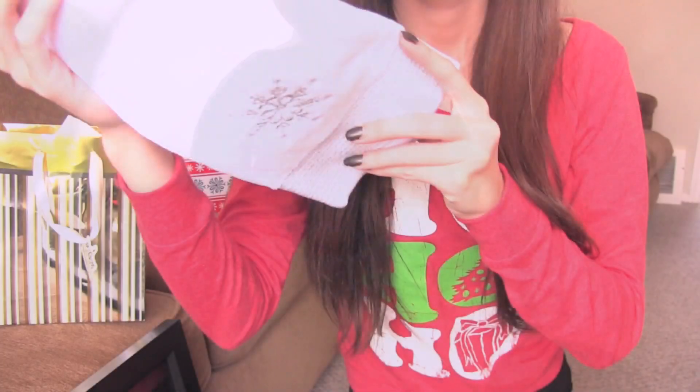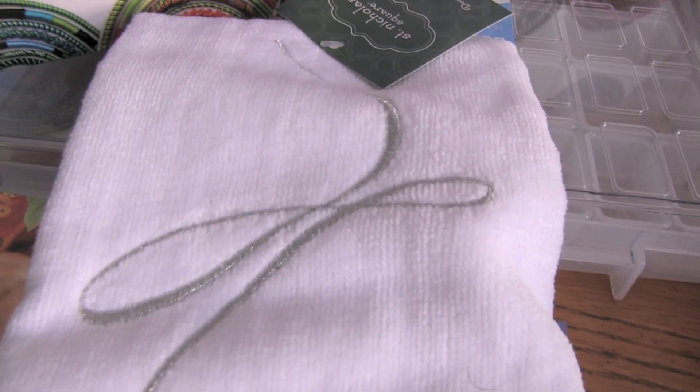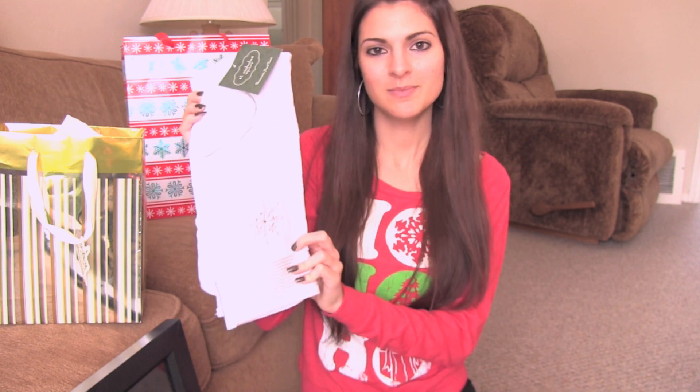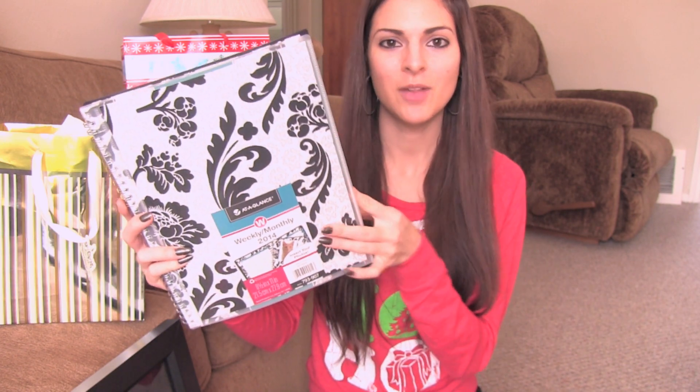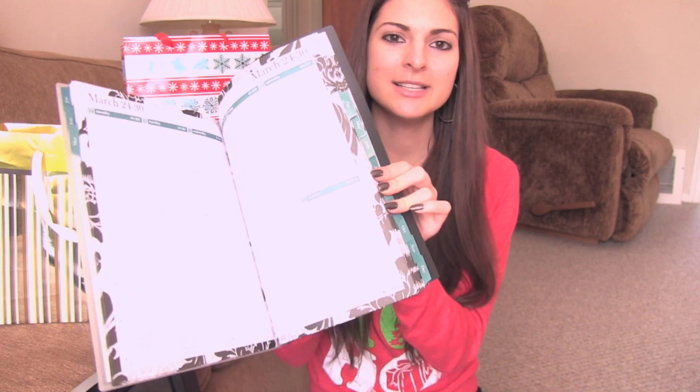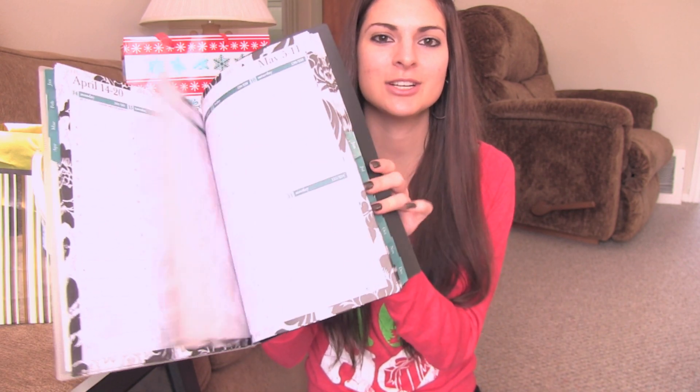I picked out this little owl lip gloss — it's blueberry flavored. Next is this really, really pretty hand towel with a snowflake and a rhinestone in the middle. I wanted it to decorate my apartment for winter, so I'm going to put it in the bathroom. I also got this really nice weekly/monthly planner for 2014 so I can write down all my video ideas and things I have to get done throughout the weeks.